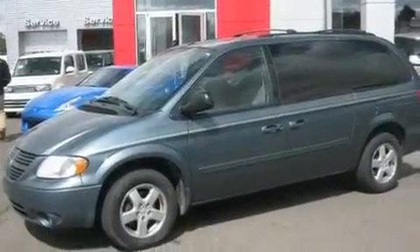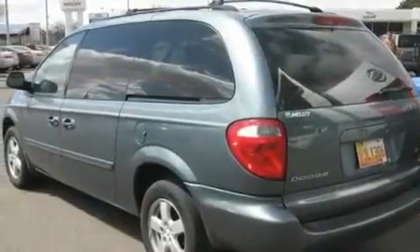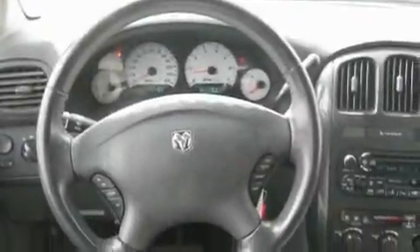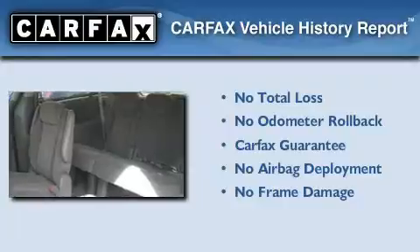Its top features include a power driver's seat, heater vents for rear-seated passengers, cruise control, a CD player, a leather-wrapped steering wheel, aluminum wheels, an illuminated driver's side vanity mirror, a traction control system, heated side-view mirrors, and an anti-theft protection system. Not to mention that this Dodge qualifies for the Carpac's buy-back guarantee.